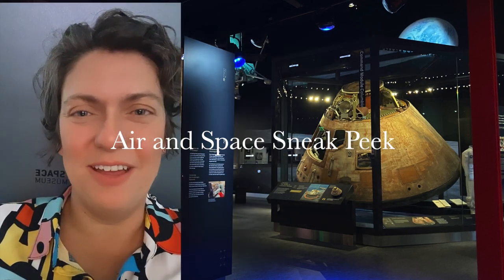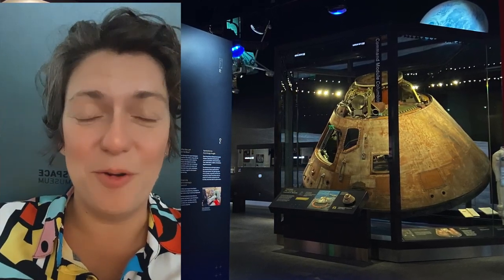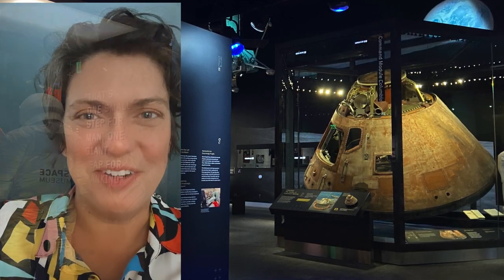Hey y'all, Candon here with DC by Foot, and I'm at the newly refurbished Air and Space Museum on the National Mall that opens to the public next week. I thought I'd take you on a little sneak peek. Over 50% of the exhibits are new, and they are interactive, accessible, there's a focus on women in flight. It's amazing, and I'm really excited to show it to you.